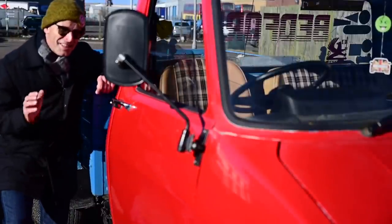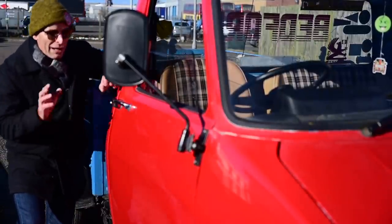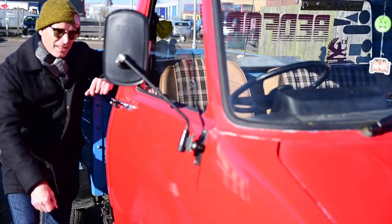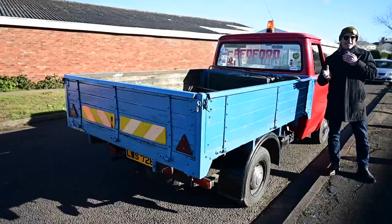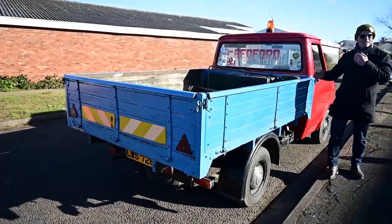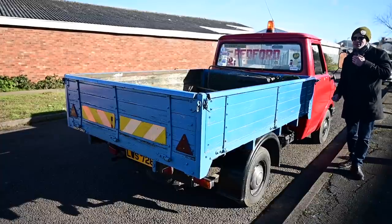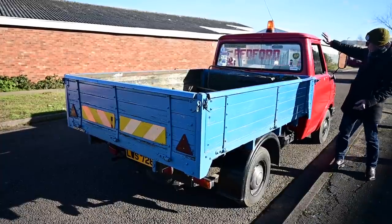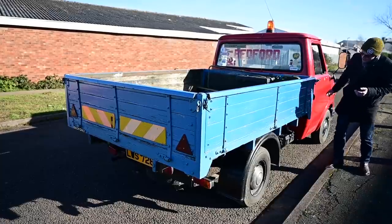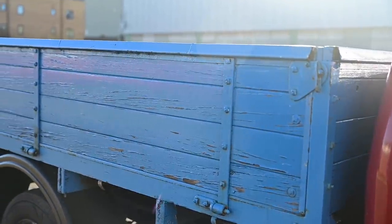The CF1 was updated to the CF2 in 1983 on an A-plate. The major differences were inside the cabin, but outside the way you tell the difference is it went from metal door handles to plastic door handles, and the mirrors changed as well. There were three distinct monocoque body styles: the panel van, the caravanette motorhome, and this bare chassis cab — with chassis rails that could support everything from a bin lorry to a tipper truck to a flatbed like this.